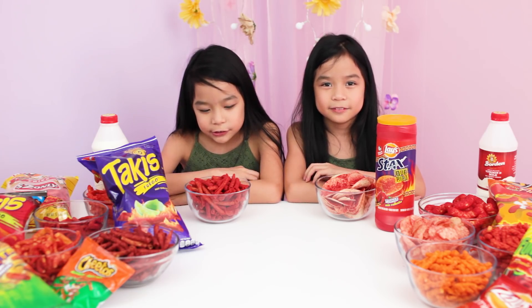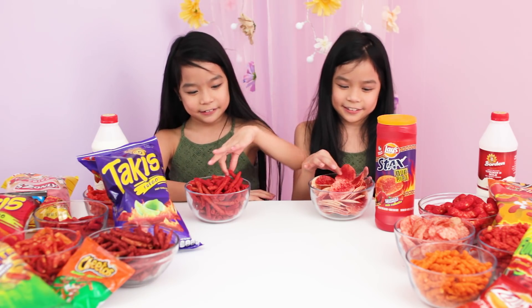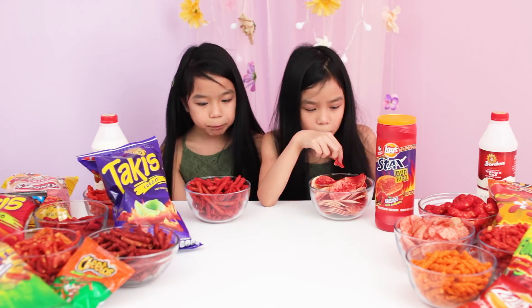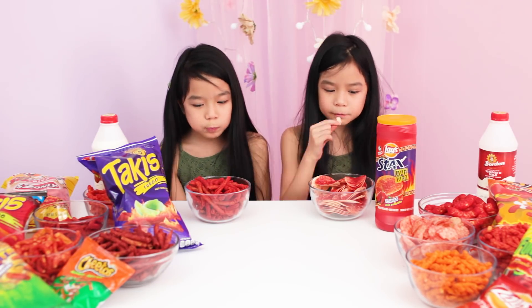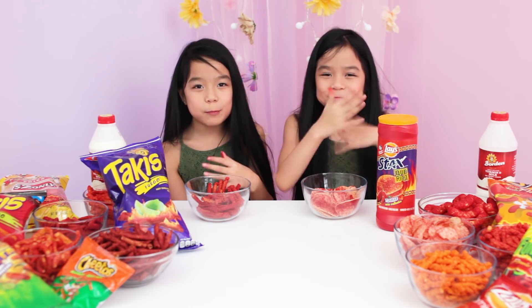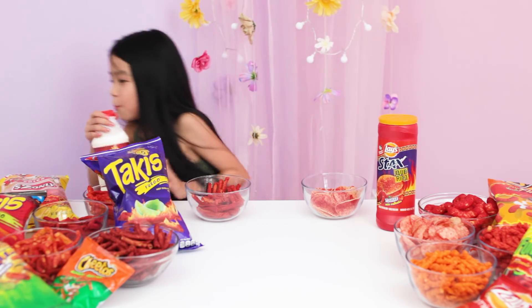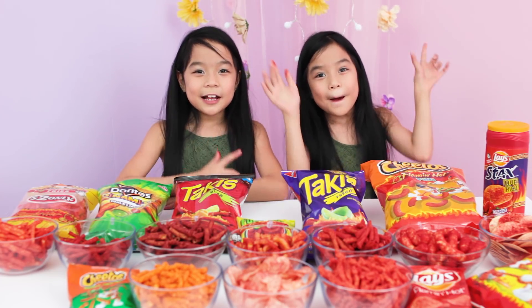So we're going to be trying to eat as much as we can — let's get started. I'm out. So make sure you subscribe, like, comment, and share. Bye!